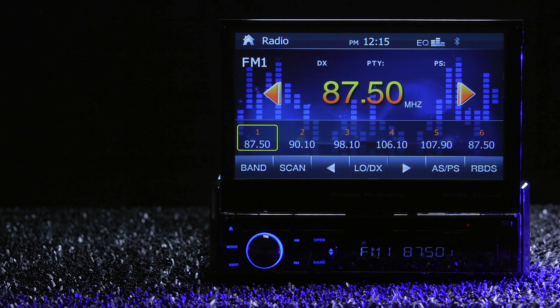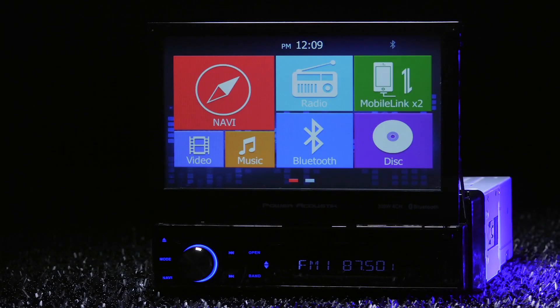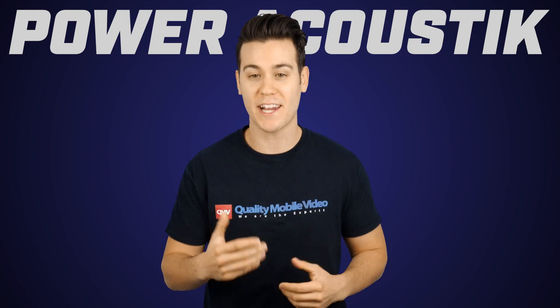The radio's built-in amplifier has a max power output of 75 watts at 4 channels and an RMS output of 17 watts at 4 channels. That I believe.